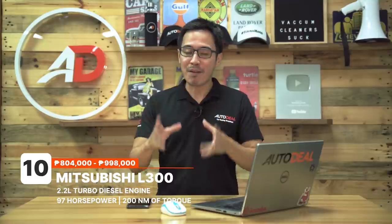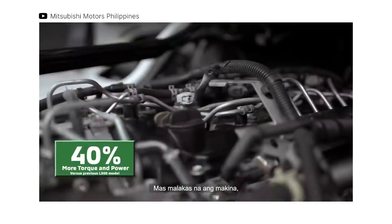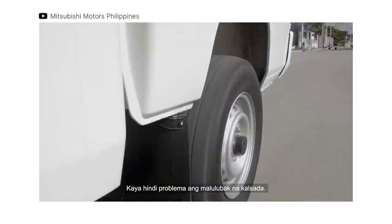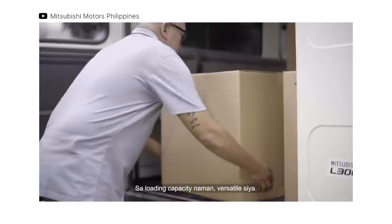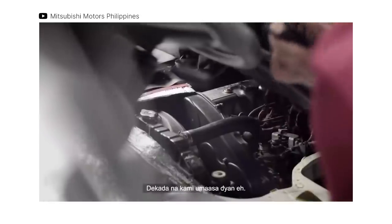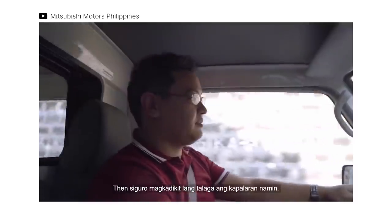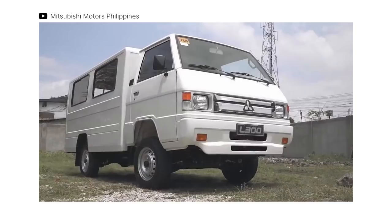Starting off our list is the Mitsubishi L300, a veteran and top choice in the LCV market for a reliable service vehicle. The refreshed model comes with a more environmentally friendly engine and some design changes. Its cab now sits slightly higher than its predecessor, the ride height has been adjusted, and it's now equipped with a new 2.2-liter turbo diesel engine that produces 97 horses and 200 Nm of torque. It still sends power to the rear wheels via a 5-speed manual transmission.